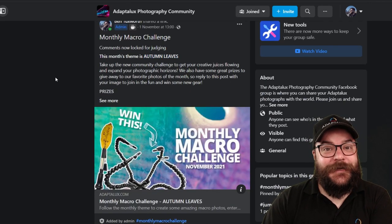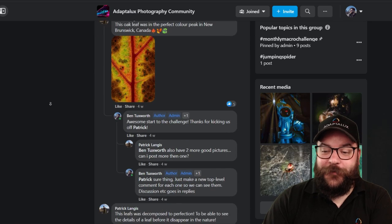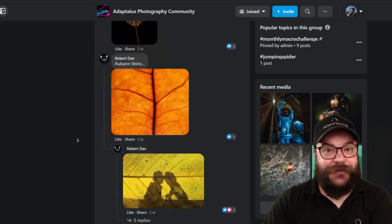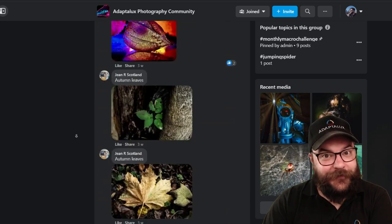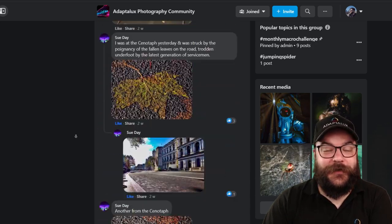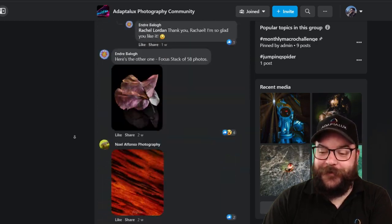November's challenge, Autumn Leaves, was the most popular challenge that we've had so far. We have over 100 really lovely leaf photos on the challenge. Unfortunately we don't have time to get through every single one of them today, but we do have a lot of notable mentions, a runner-up, and of course a winner as well.